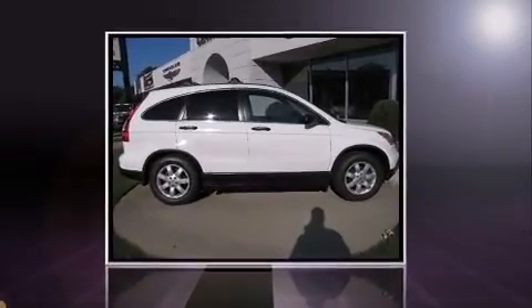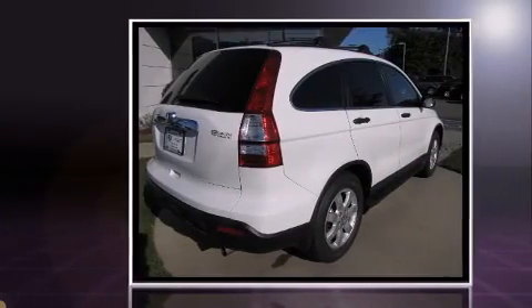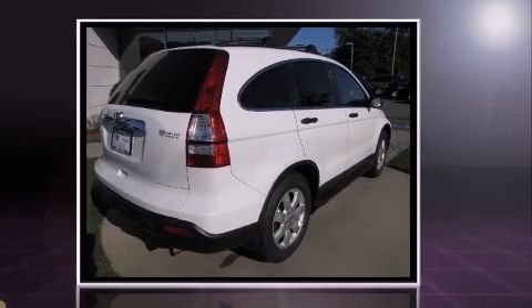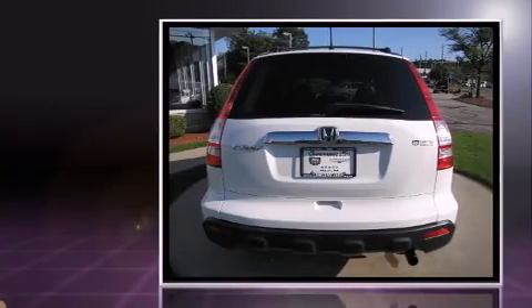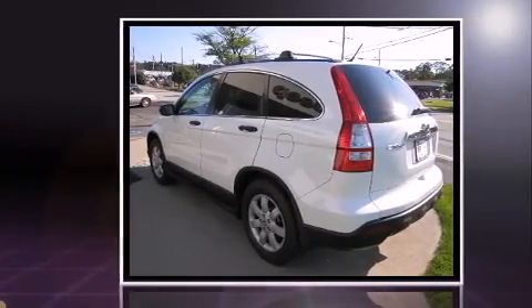You're going to love the 2007 Honda CRV with fewer than 50,000 miles on the odometer. This four-door sport utility vehicle prioritizes comfort, safety, and convenience. Smooth gear shifts are achieved thanks to the 2.4-liter four-cylinder engine.